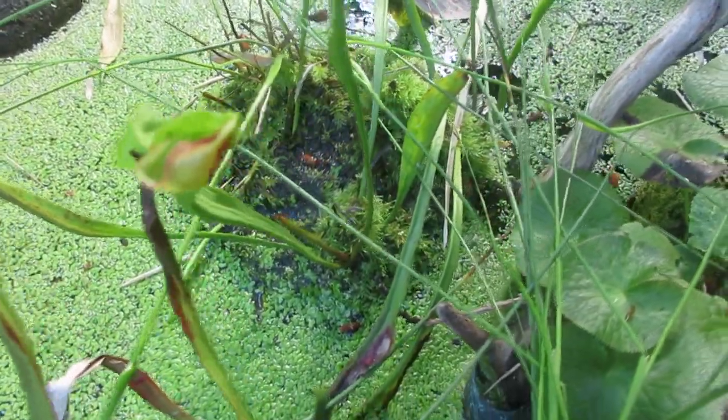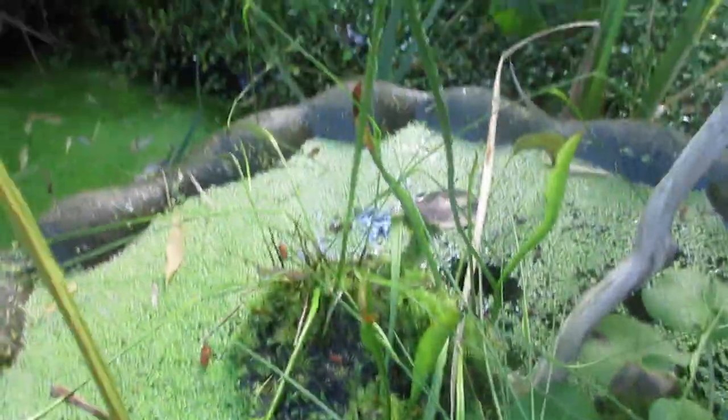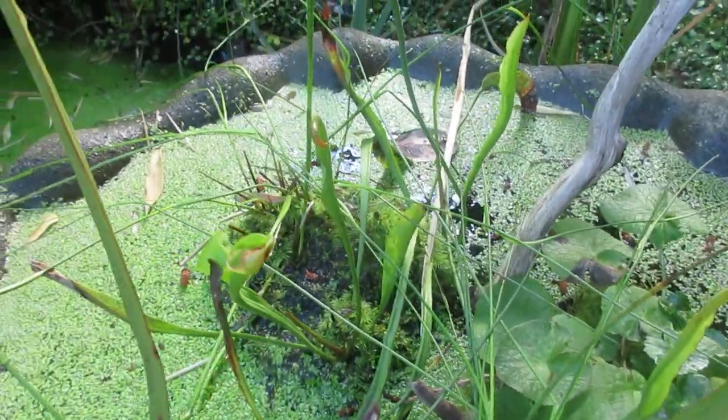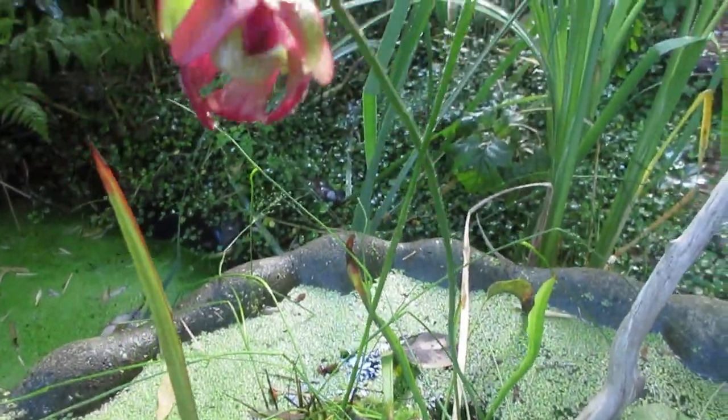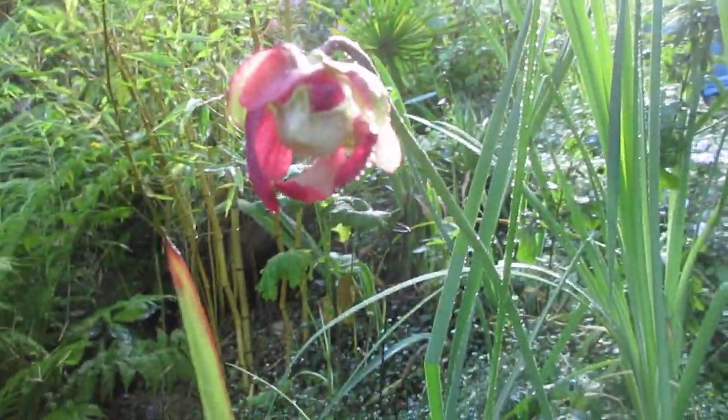The bugs go down the center of these plants, and you can see all the new ones coming out here — they're spreading. It eats them up and uses them as food, fertilizer for the plant. But that's what the flower looks like on this carnivorous plant here, growing on Salt Spring Island.